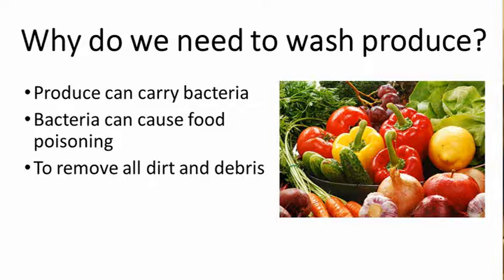Additionally, it is important to wash produce to remove dirt, because everyone expects their food to be clean. No one wants to see dirt, bugs, or other contaminants.